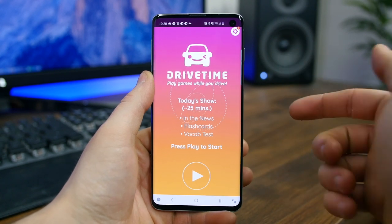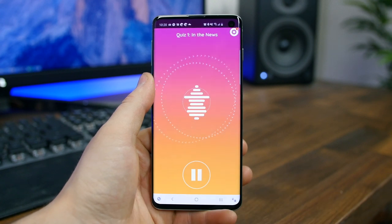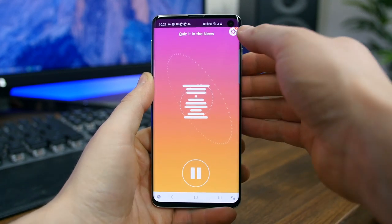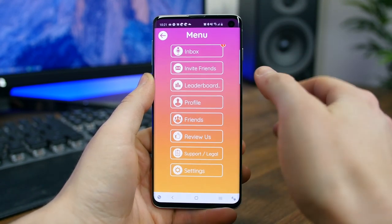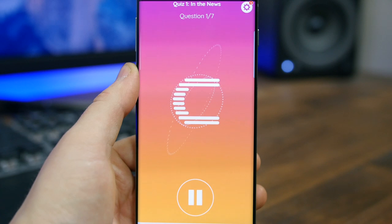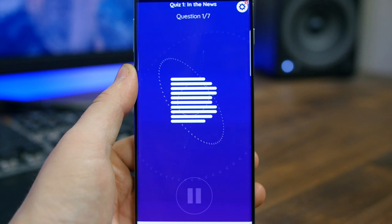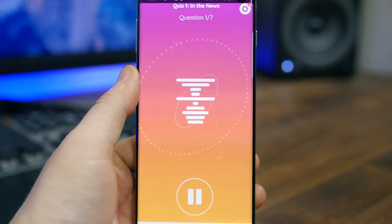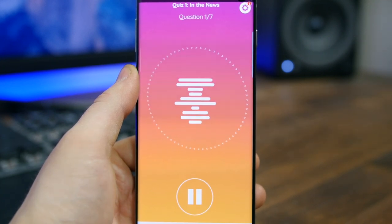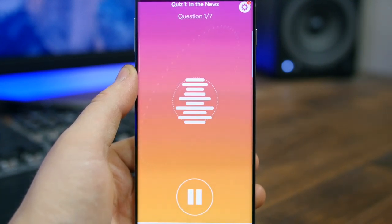Drive Time is the so-called world's first and only app that lets you play trivia while you drive. You put your phone into a holder in your car, press the play button, and a trivia game show starts. The hosts ask you questions, and every question is answered via your voice so you can keep your hands on the wheel. There are seven trivia categories including music, literature, and TV and film. If you liked the HQ Trivia app, I think you're going to like Drive Time.